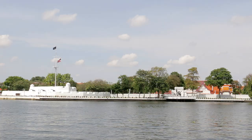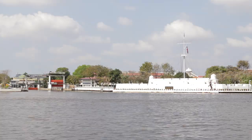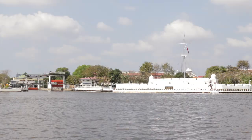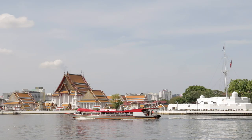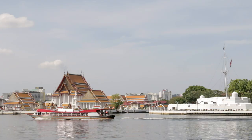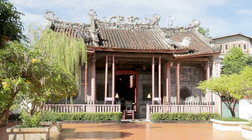After Wat Arun, Huichai Prasit Fortress, situated within the Navy Headquarters Complex, is followed by a set of lock gates which leads into the canal system. Wat Kalayanamit, considered quite important but not often visited by tourists, lies just beyond the gates.